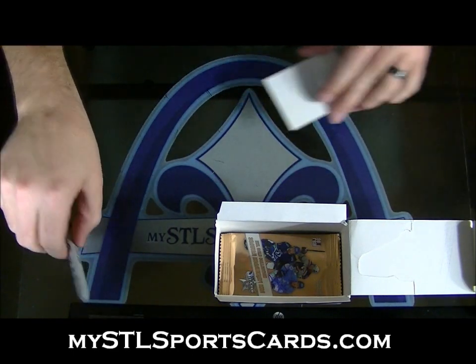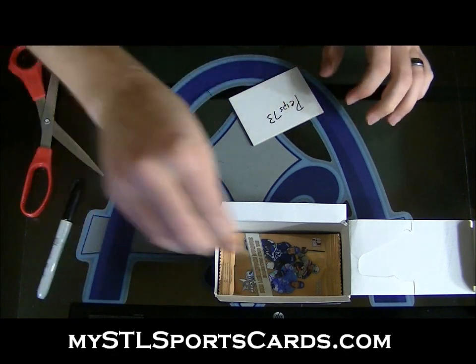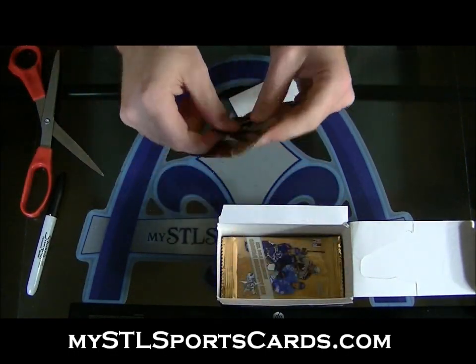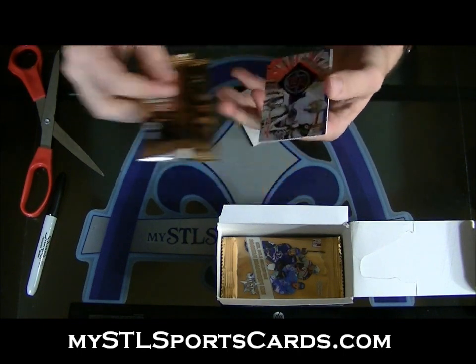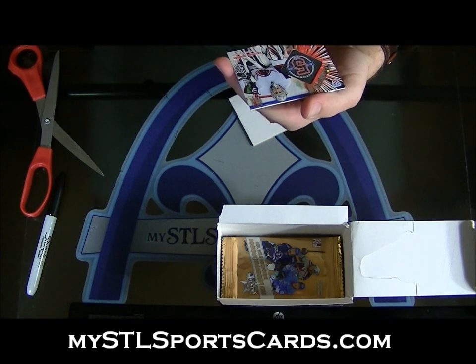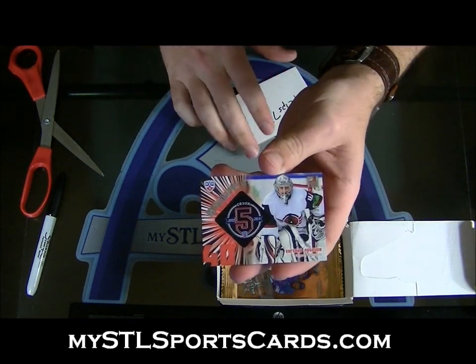Next, Pipe 73. We finished all three. Five year anniversary of Gini Lubomov, numbered to 299. That's for Pipe 73.